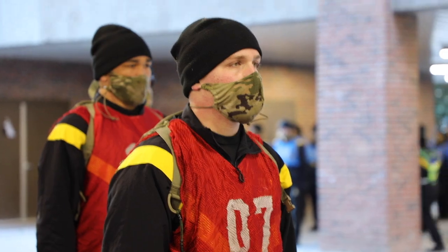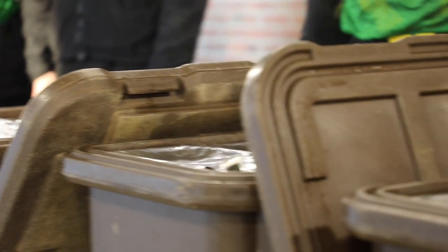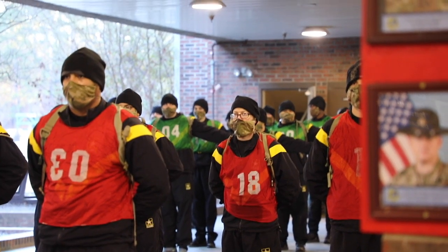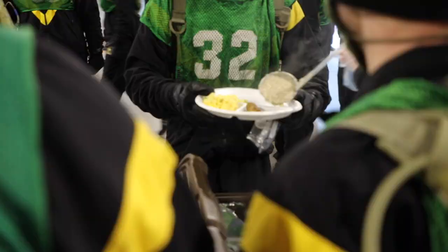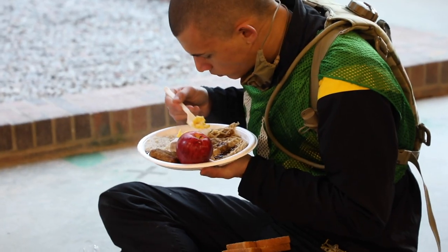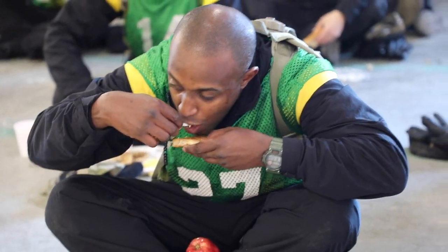Nutritional value is a big part of basic training. During the first cycle, one of the big aspects is the cold weather. You can actually burn more calories during the cold months than you do during the summer. You don't realize how much your body is actually being used, how many calories you're burning, how much fat you're burning off. It's very important to take in all the nutrition to be able to perform at the optimal level that we need.